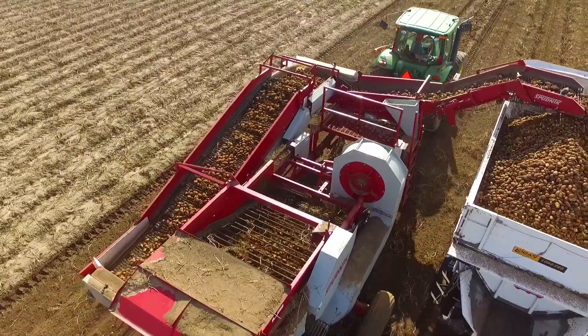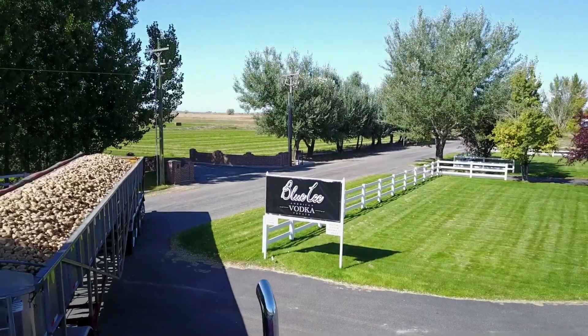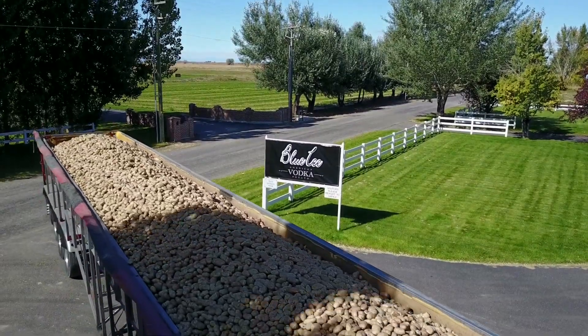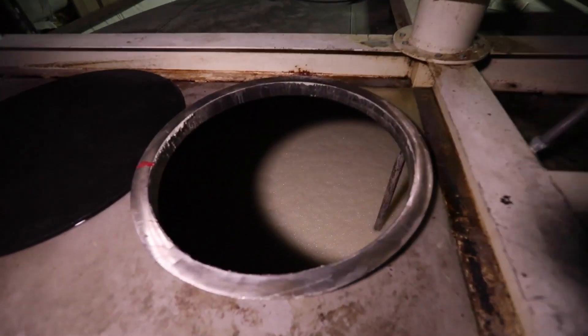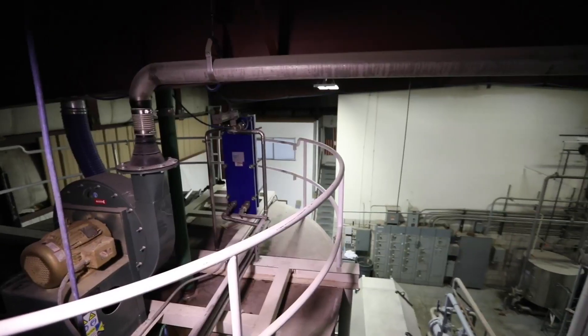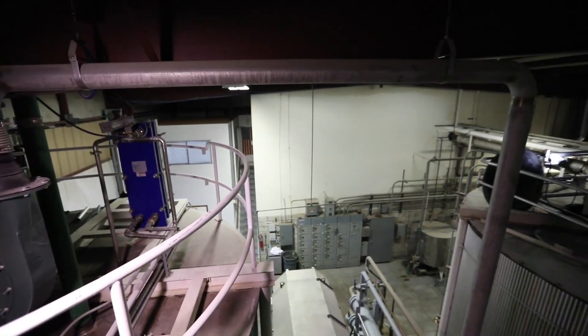The process starts by taking potatoes and cooking them up to 190 degrees to break down the long-chain starch molecules into their simple sugar components. From there, we cool that mash down of potatoes and transfer it into a fermenter. In the fermenter, we're adding yeast, and these little buggers are like Pac-Man where they go and they eat that sugar and convert it.